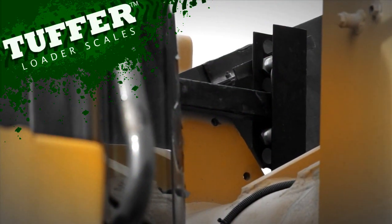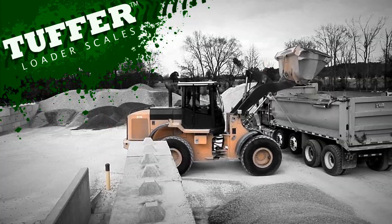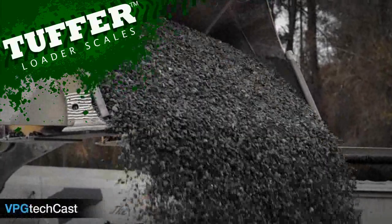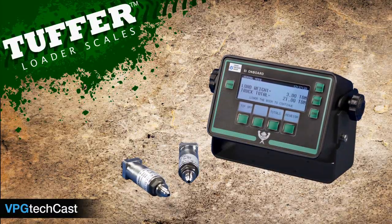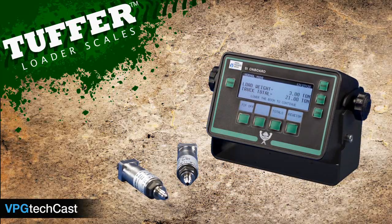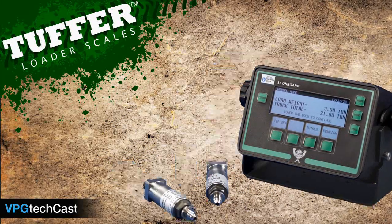This video will illustrate the many uses and capabilities of the Tuffer Loader Scale. Tuffer is the original wheel loader scale manufactured and refined for over 30 years by Evergreen Way, which is now a brand of Vichet Precision Group. It remains the most economical and user-friendly loader scale on the market.